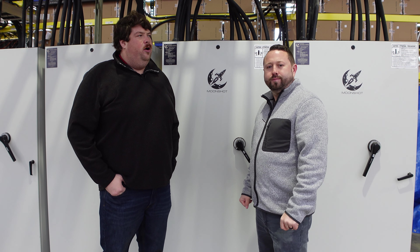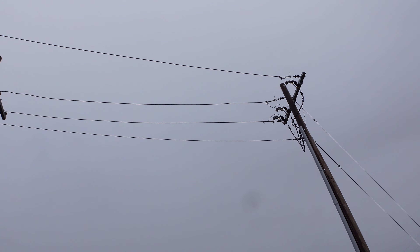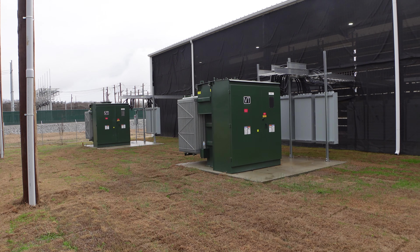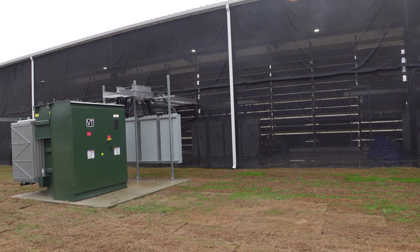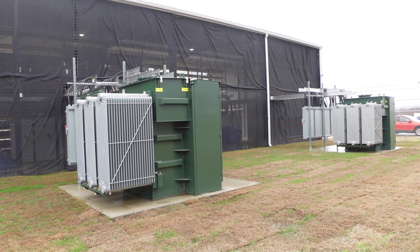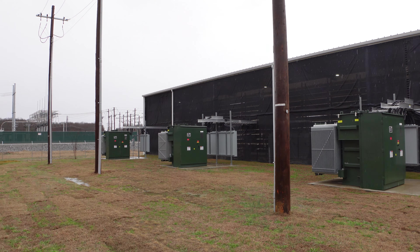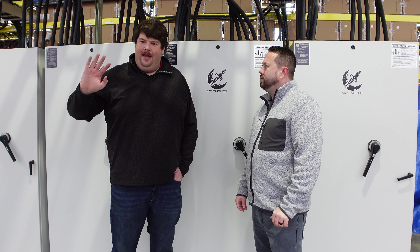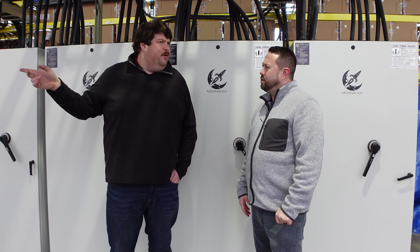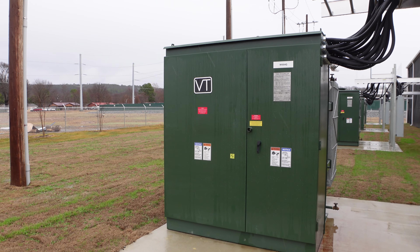Power comes off the substation to the primary metering point. Blockchain Construction built everything past that point themselves — overhead lines, transformers, all installed by their own linemen and electricians. They installed eight megawatts worth of transformers, though the utility only delivers seven megawatts from the substation.